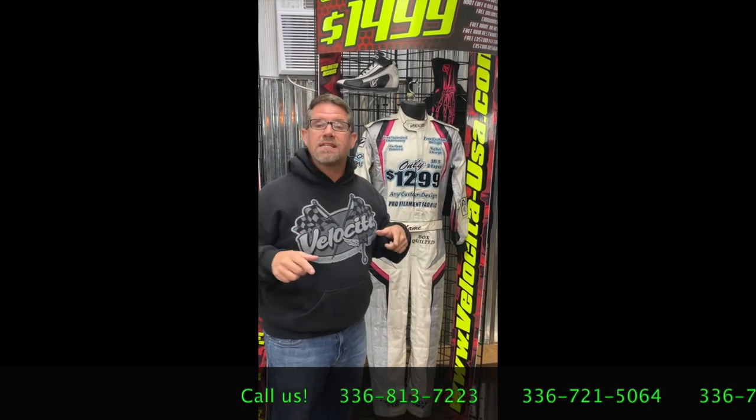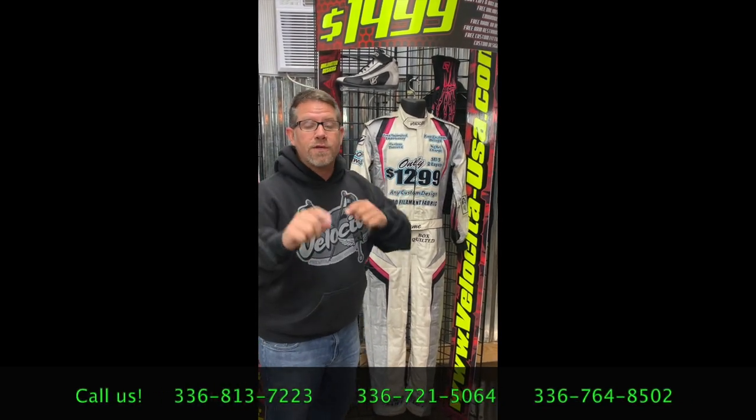These are custom fit. We can walk you through the measurement process too. How do you order? We thought you'd never ask. Give us a call: 336-816-7223, 336-721-5064, 336-764-8502. You can message us right here on Facebook as well. You can also email us: customerservice@Velocitor-USA.com.